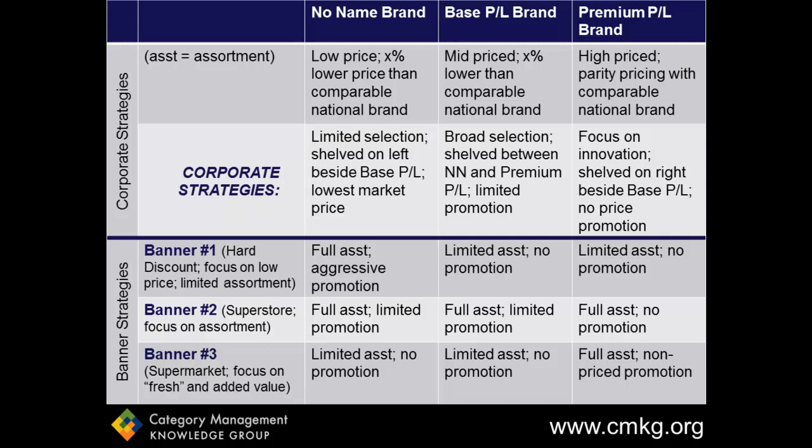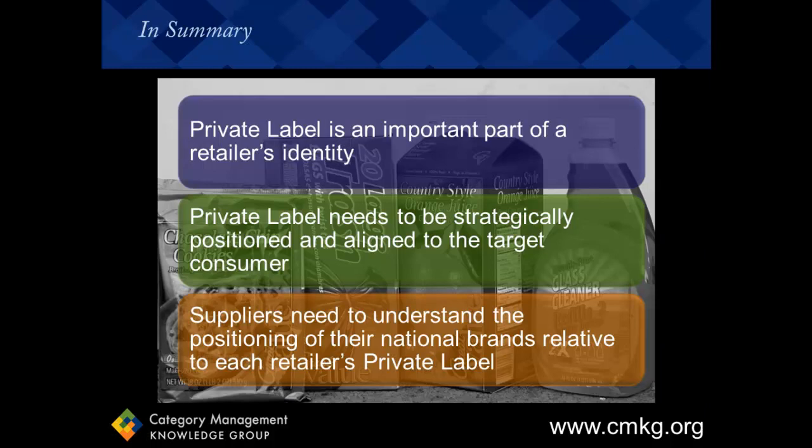This becomes much more strategic than treating each of these three brands the same across the three banners. You should now have a better understanding of the importance of private label to a retailer's overall identity, as well as the strategy that needs to be defined for their private label at both a corporate and category level. For suppliers, don't ignore the private label competition or avoid it. How well do you understand the positioning of your brands relative to your retailer's private label brands? You need to invest to understand private label trends across key departments and categories, and explore opportunities to partner, where appropriate, with retailers to bring consumers multi-tiered consumer packaged goods solutions.